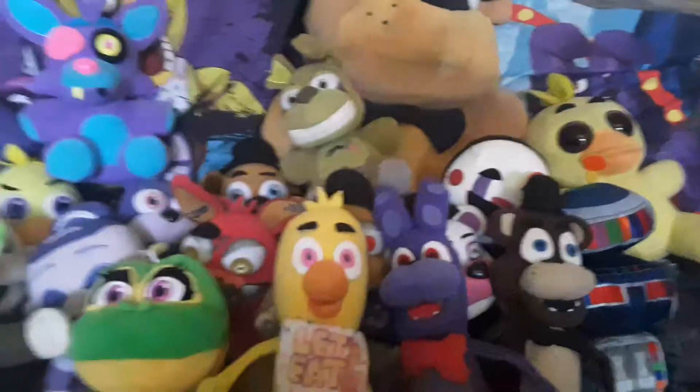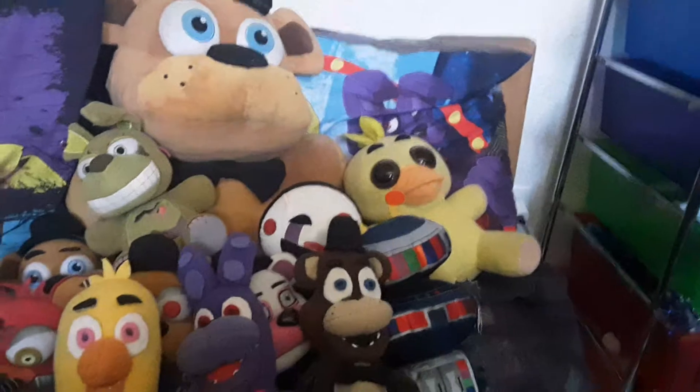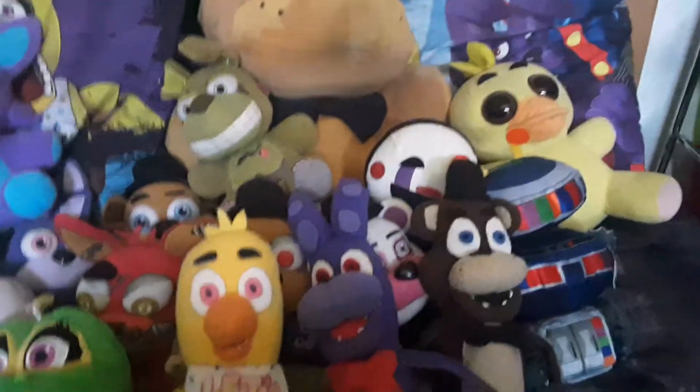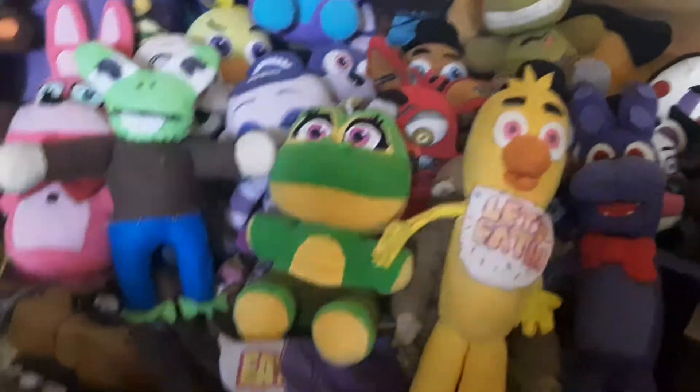If you guys know already, I already have a custom Foxy, but I do not know where it is at the moment. I don't know where my Foxy is — so I'll have to move on then. That sucks.